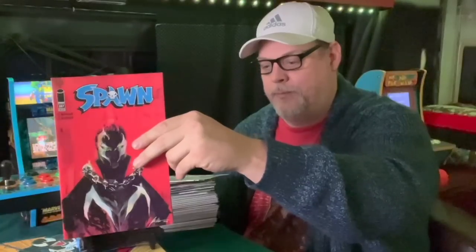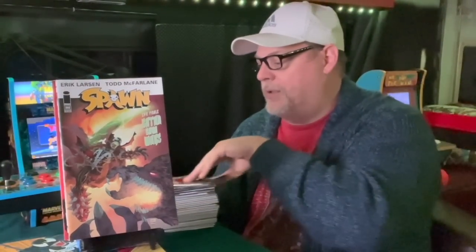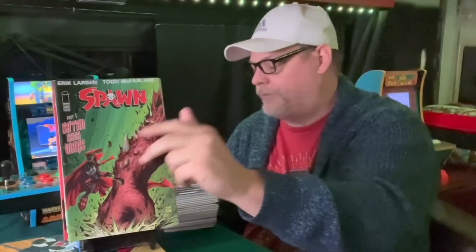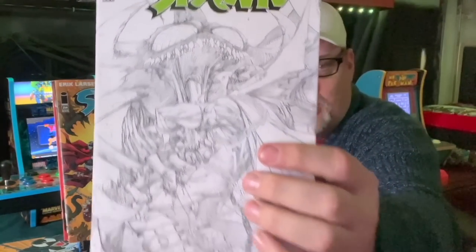These first few Spawns are from my good buddy Sleepy Reader — thank you so much, my friend. He knows I'm going to do a collecting run on Spawn, so he had some extras and sent them my way. We've got issues 263, 267, 262 — including a variant with a sketch cover — 260, 259, 258, and 261 with a really cool sketch cover. Those are the Spawns from Sleepy Reader, and I've got more Spawns coming up a little bit later.